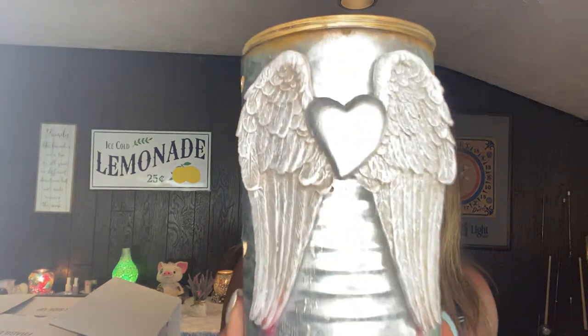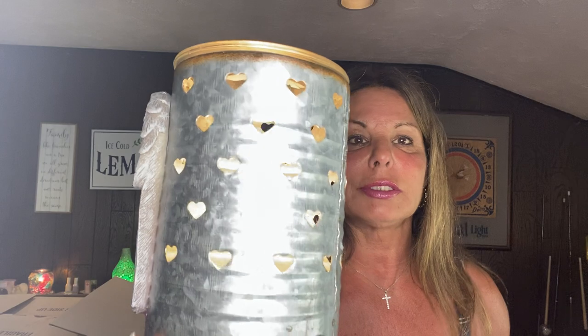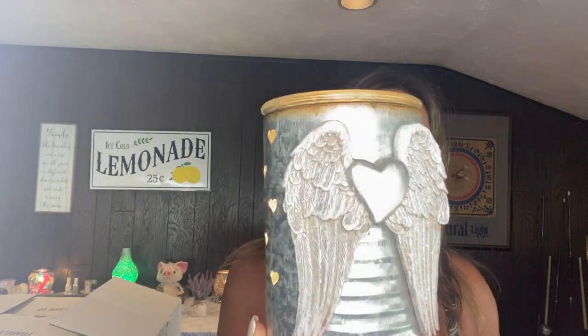I also have another warmer that I keep on my fireplace that's similar to the Love Warmer. My son is a Marine, so in the center of the fireplace his graduation Marine picture is hung on the wall, and I keep this Angel Wings warmer underneath it on the mantle. It also has hearts cut out on the back. If you have anyone in a military family and need a gift, this is perfect.